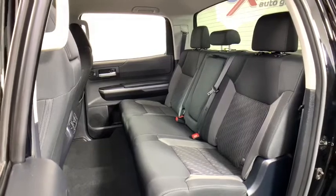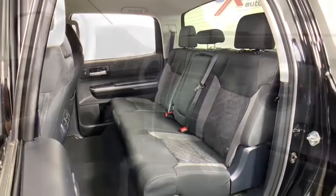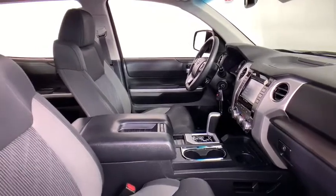Traction control, dual airbags, power steering, four-wheel disc brakes, center armrest, trip computer, rear window defroster, power windows, CD player, electronic stability control.